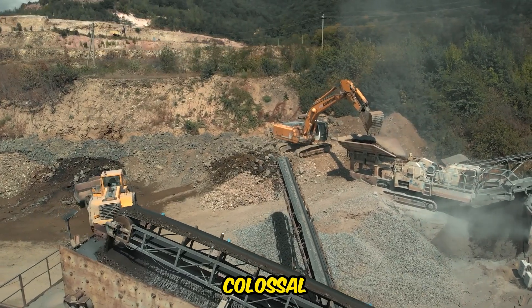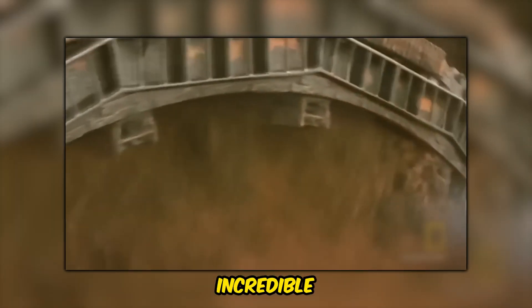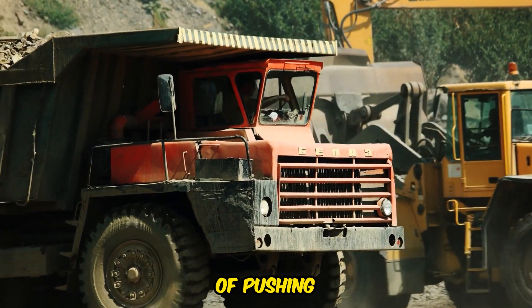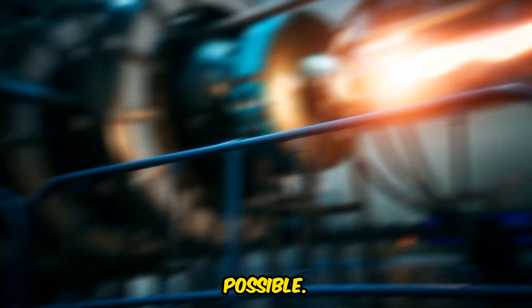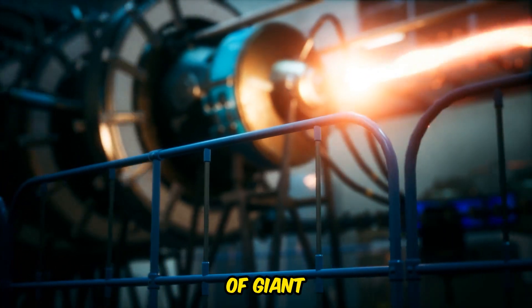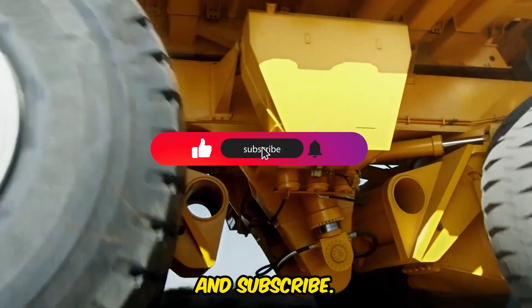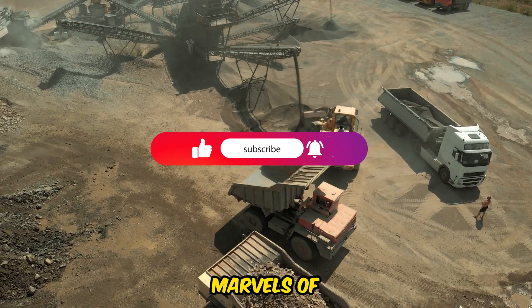The world of heavy machinery never fails to astonish with its colossal creations. These incredible machines are a testament to human innovation and the relentless pursuit of pushing the boundaries of what's possible. If you found this exploration of giant machinery fascinating, don't forget to like, share, and subscribe for more astounding insights into the marvels of engineering.